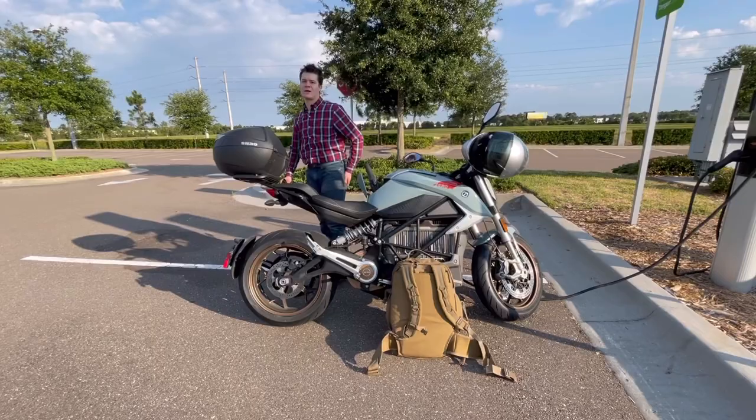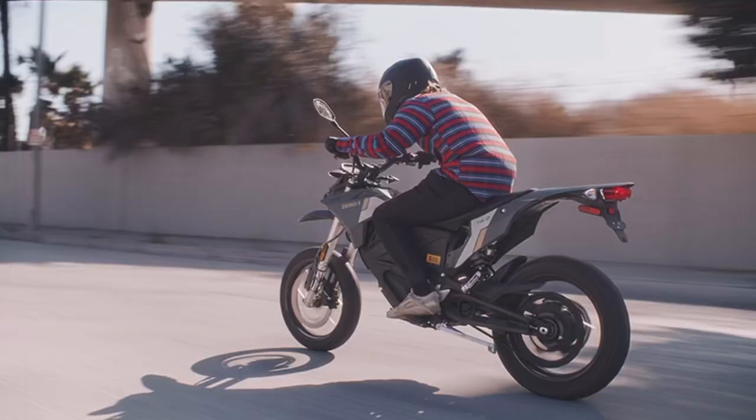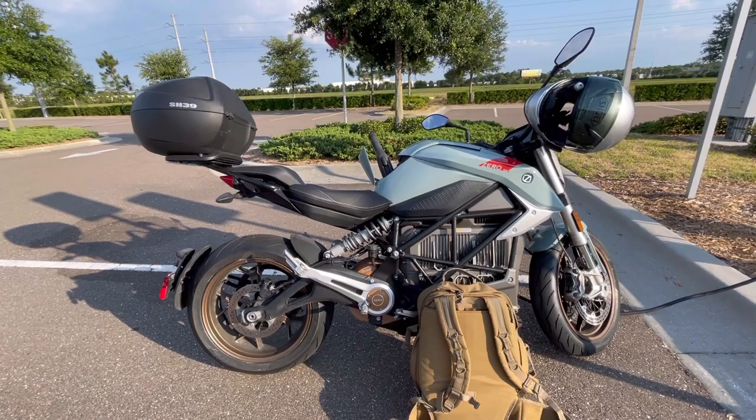Just like Tesla cars, these boast zero maintenance except for the tires and occasional brake check. According to the website, these motorcycles come with around a 223-mile range. With all of the options this motorcycle company offers, the FXS is the lowest priced option at right around $9,500, but it reduces the battery and the charge. It has a top speed of around 80 miles an hour and a range of about 50 miles, which is still pretty good.